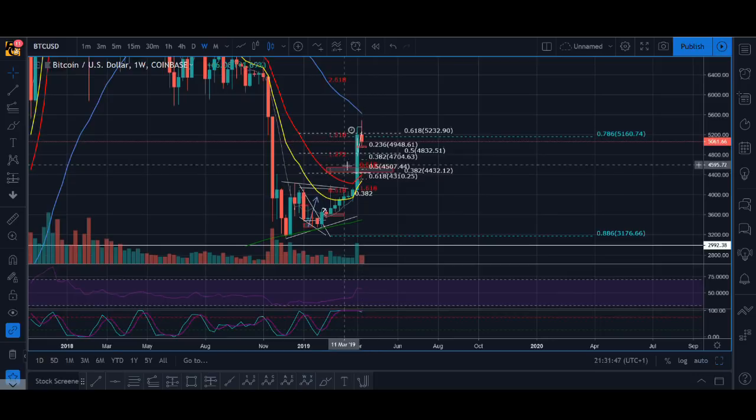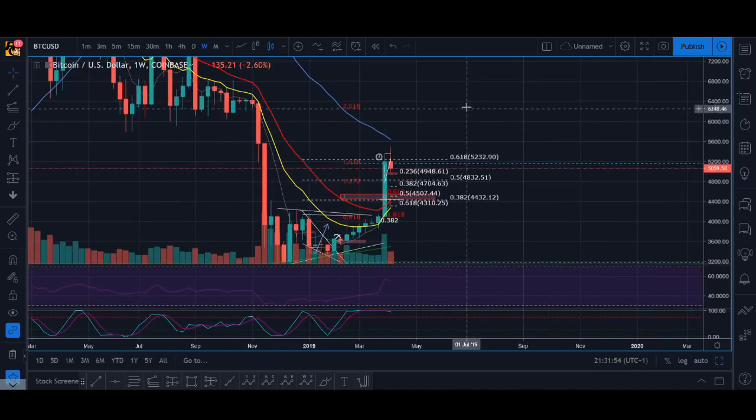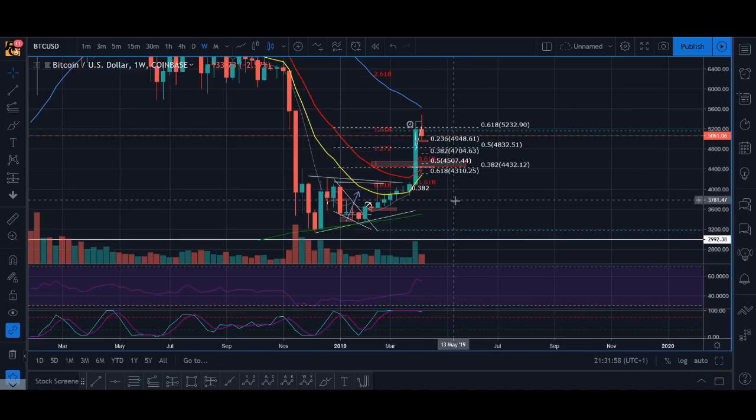If it breaks below the 50% of this candle and keeps grinding down, then obviously I'll change my bias. But I do think we have another leg up, maybe around the 6000 level, and I'm going to wait to see how the price action plays out.